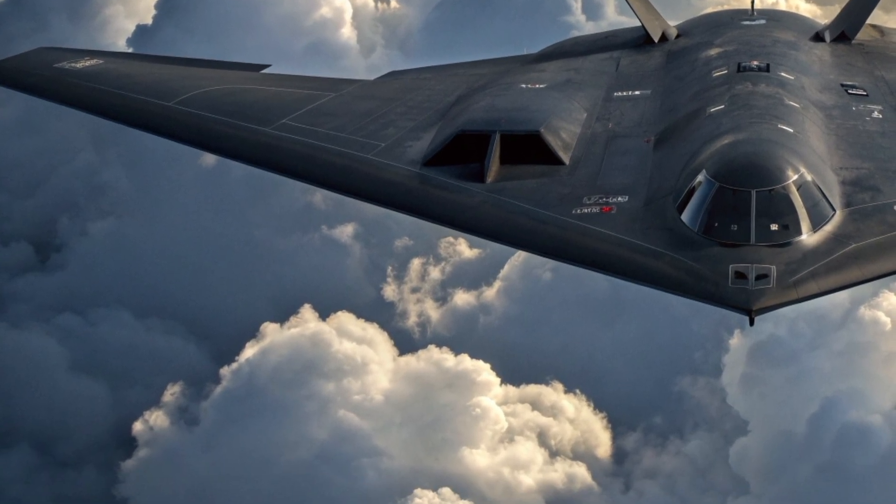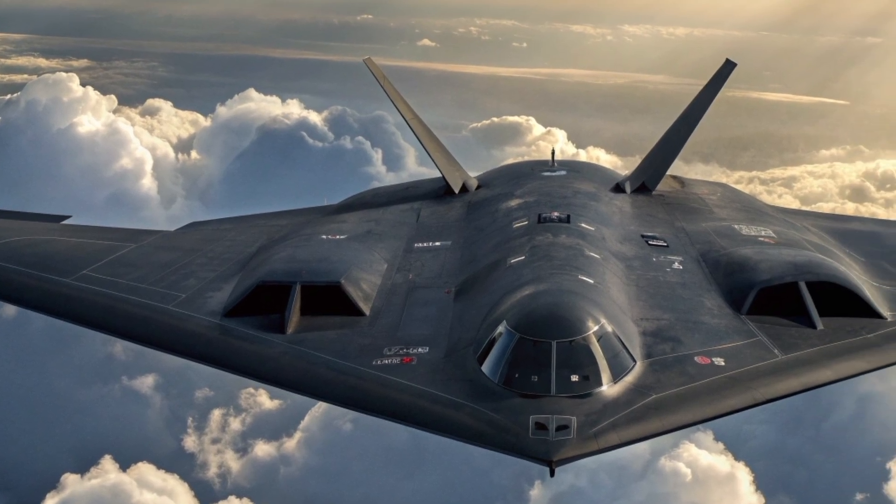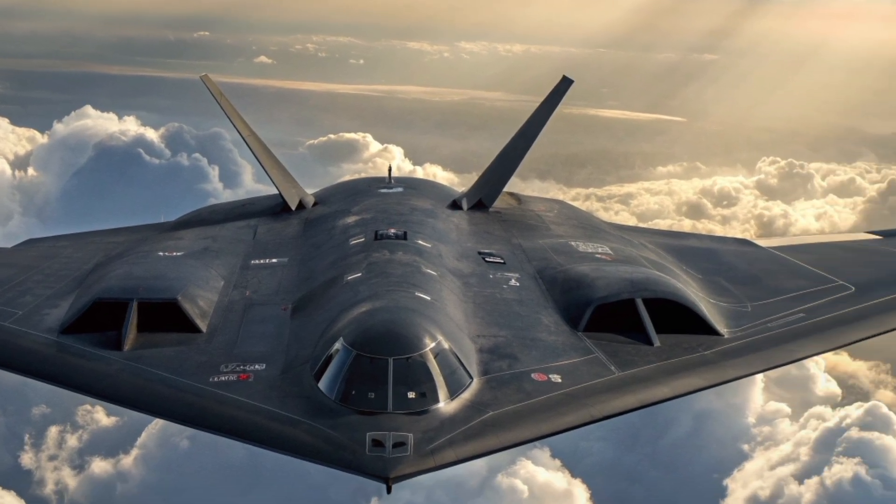Despite being a hypercar, it provides a comfortable seating position for the driver and passenger, with everything within easy reach for a full-throttle experience.